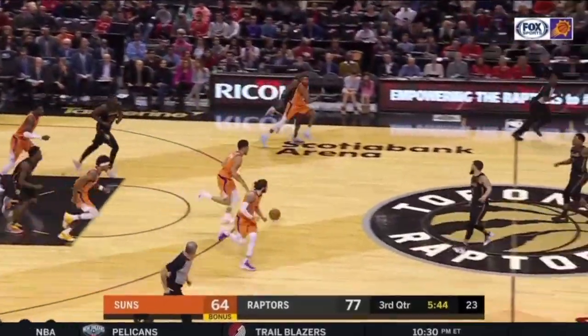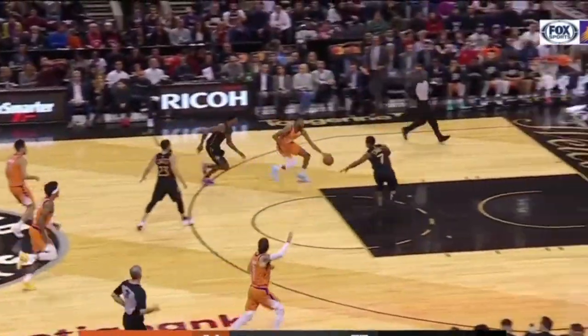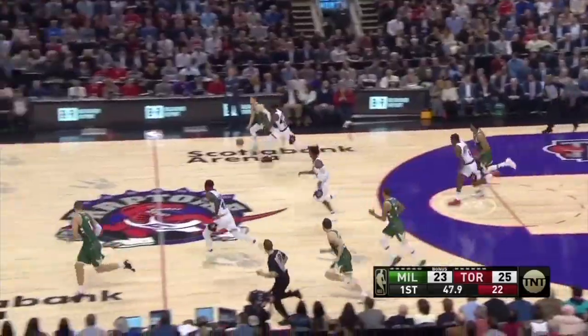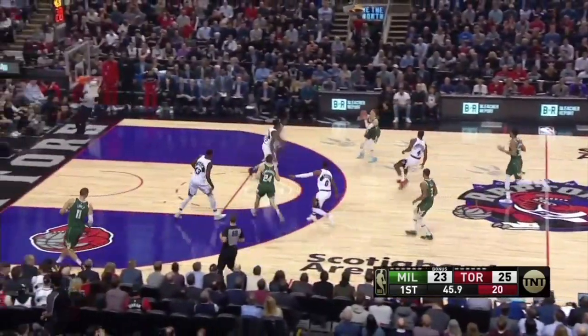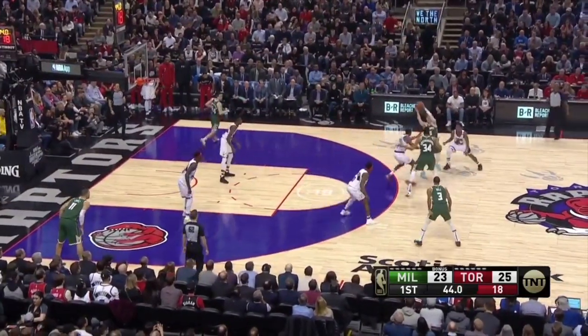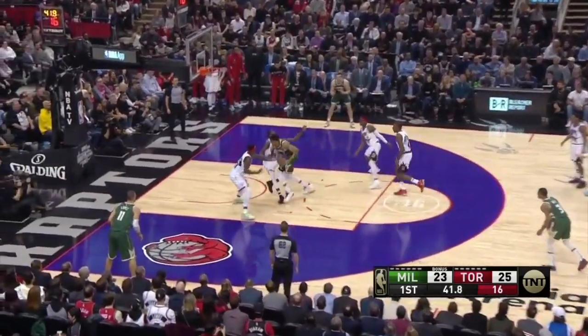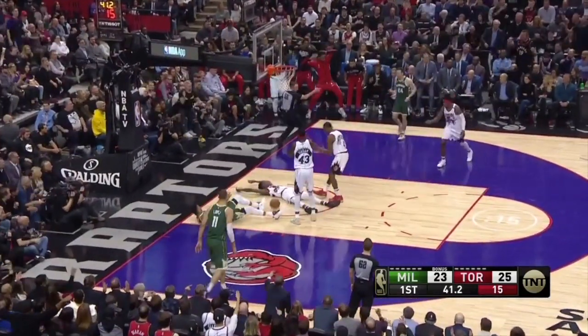Toronto is sixth in the league in charges drawn per game and Kyle Lowry sits in first place at 0.58 per game himself. Charges speak not only to a team's defensive positioning and awareness, but also their willingness to put their bodies on the line. Seeing a mix of Raptors step in to take charges is a direct reflection on the defensive culture of the organization.